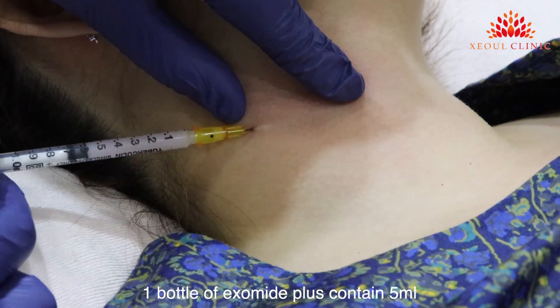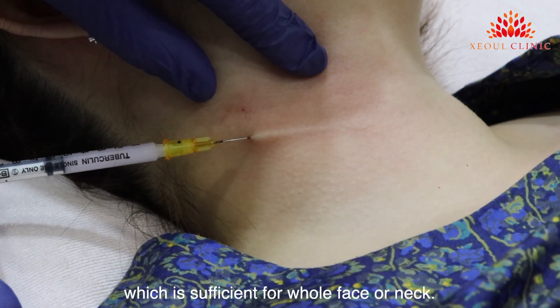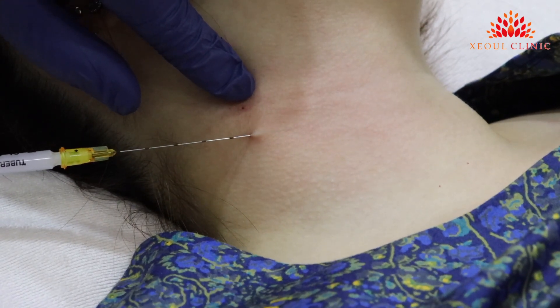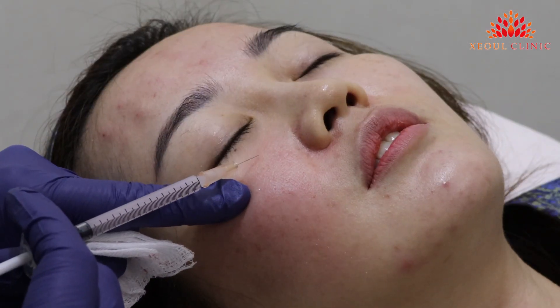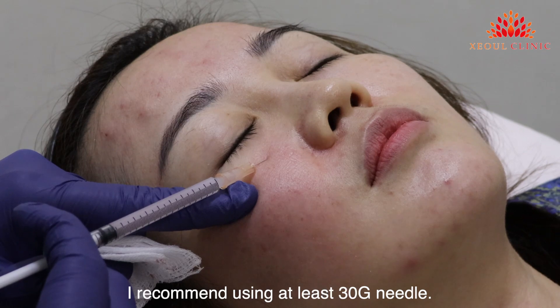One bottle of Exomite Plus contains 5 ml, which is sufficient for the whole face or neck. For injection using a needle, I recommend using at least a 30 gauge needle.